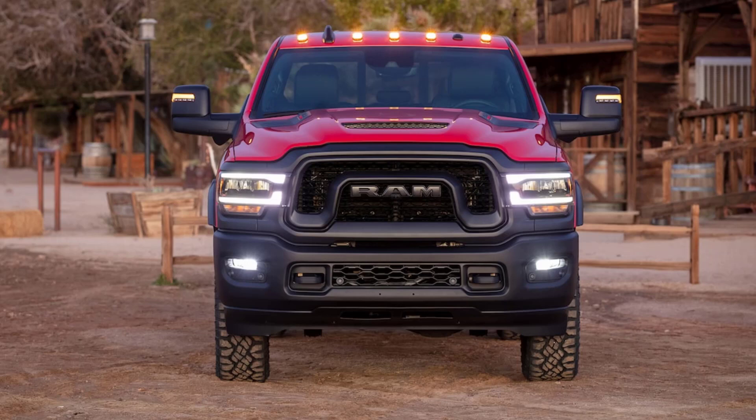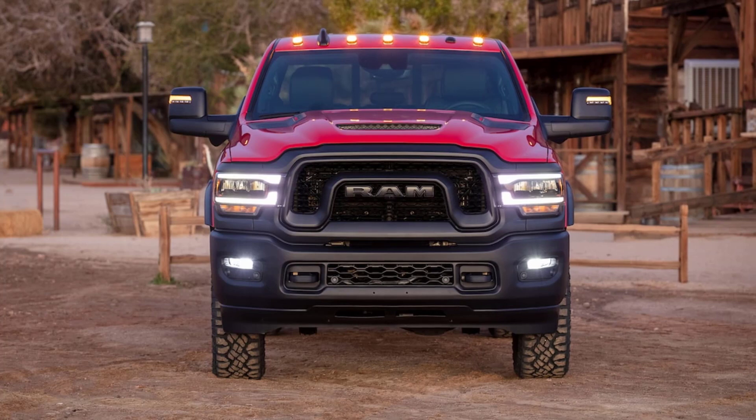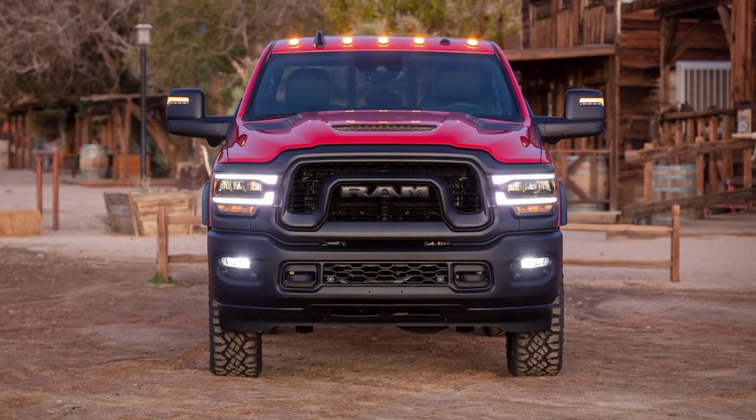Like the Power Wagon, it comes standard with a 6.4-liter V8 with 410 horsepower, backed by an eight-speed automatic transmission and four-wheel drive.